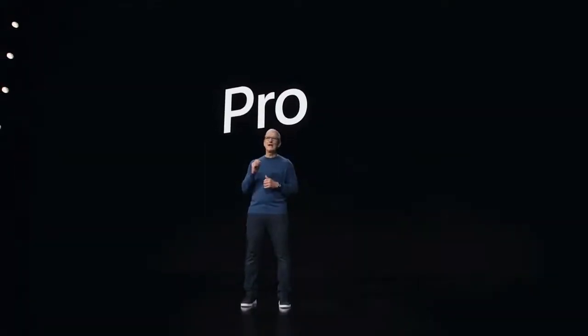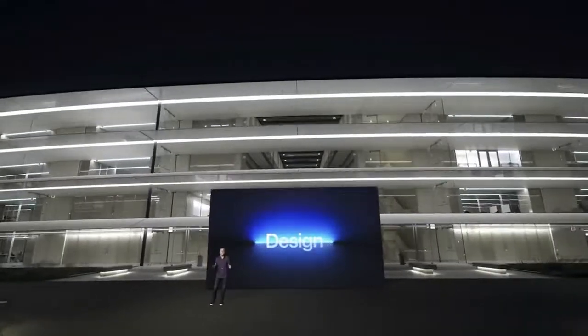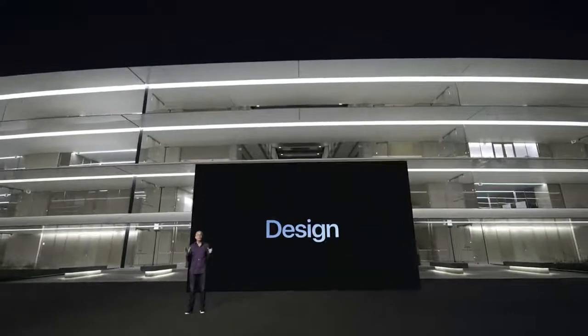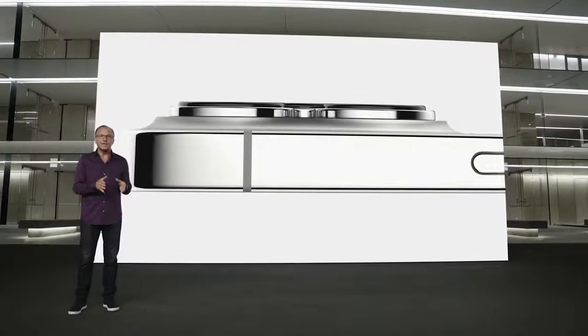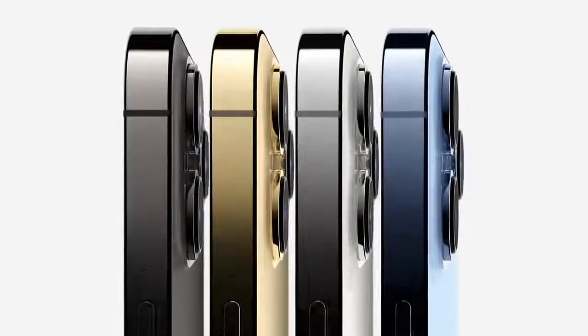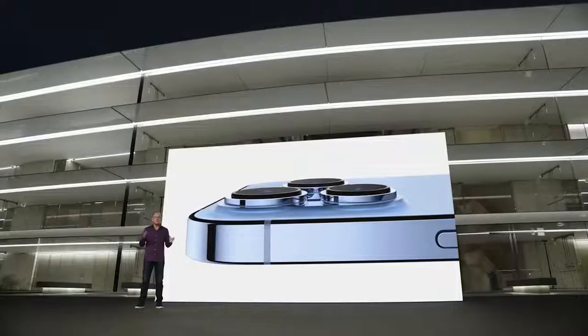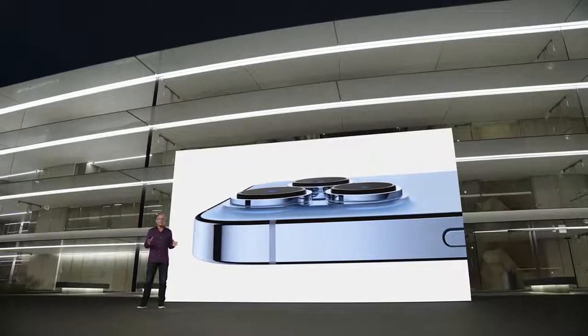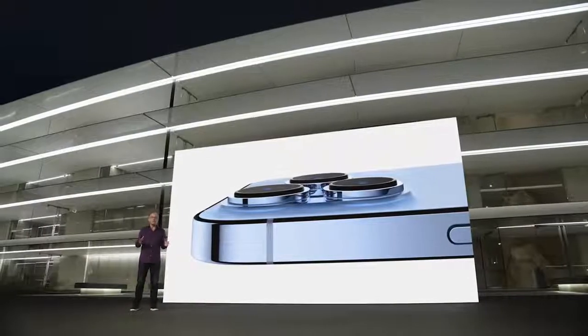iPhone 13 Pro features our most pro design with exceptional materials like surgical grade stainless steel bands. Each band goes through a physical vapor deposition process to create an Apple custom finish that is elegant yet incredibly resistant to abrasion and corrosion. iPhone 13 Pro comes in four striking finishes: a rich deep graphite, gorgeous gold, beautiful silver, and the all-new Sierra Blue. The Sierra Blue required an entirely new process using multiple layers of nanometer-scale metallic ceramics applied across the surface for a stunning and very durable finish.